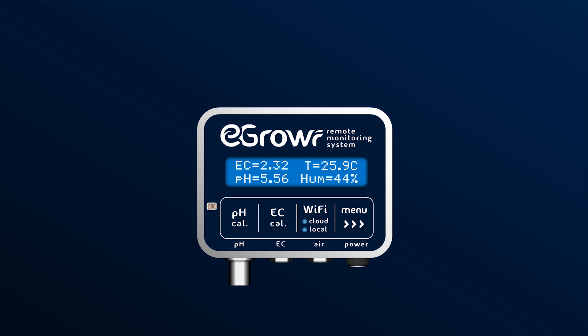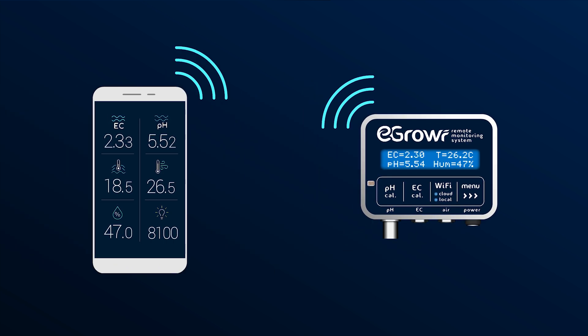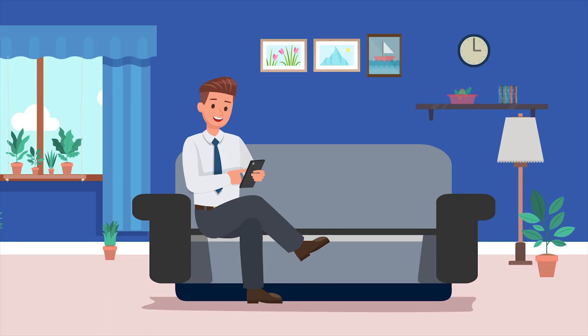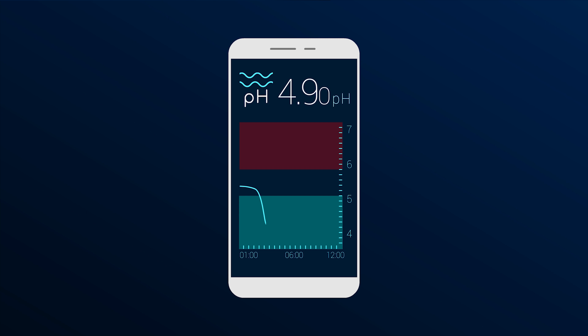eGrower is also equipped with Wi-Fi. You can follow all its measurements on your smartphone in real time, thanks to a mobile app, from home or anywhere in the world. Follow the evolution of the environment your plants grow in, thanks to graphs up to three months back. Spot the difficult periods and learn how to better forecast your plants' needs.